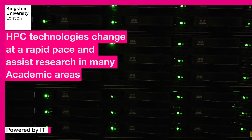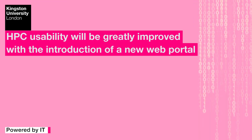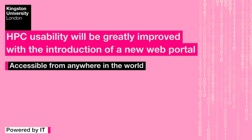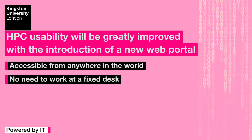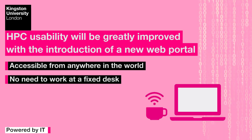HPC technologies continue to change at a rapid pace. Kingston University is currently replacing the old HPC system with a new system. The usability is also going to be greatly improved, with the introduction of a new web portal accessible from anywhere in the world, so there will be no need to sit at a desk to work. Users will be able to get their results from their favourite coffee shops or the airport lounge.